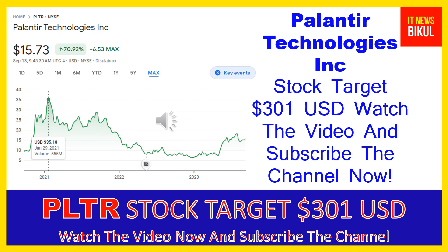After one or two years, PLTR stock can be traded at $301 USD level. So if you want, you can take a position now on PLTR stock and you can earn good profit after a few years.